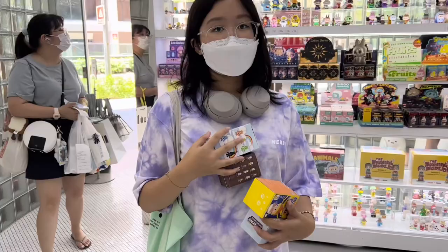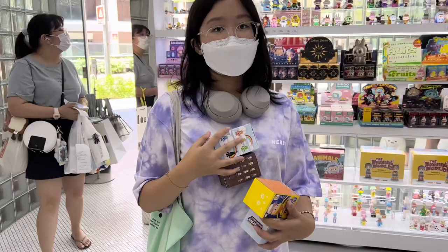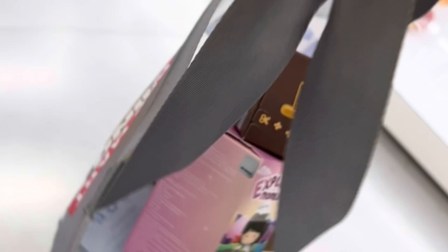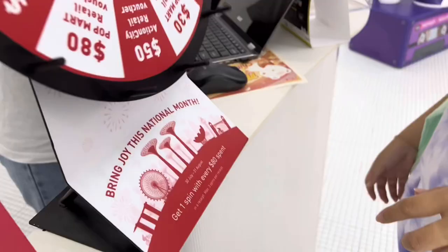I wish you all the best. I'm gonna check out other stuff. Look at this! We have so many in the market. So we bought a bunch. Ooh, $50!